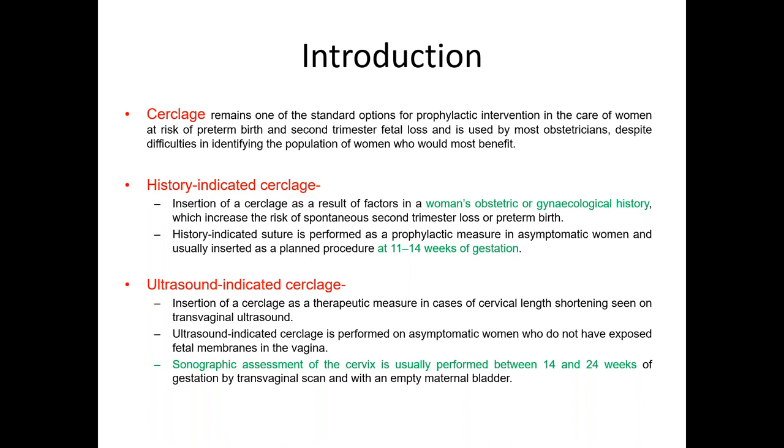One is history-indicated cerclage and one is ultrasound-indicated cerclage. History-indicated cerclage is applicable if the woman has any history of recurrent miscarriage, history of second trimester fetal loss, history of any preterm birth before 34 weeks of pregnancy, or any LLETZ procedures or cervical cone biopsy. In that case, we can perform history-indicated cerclage.